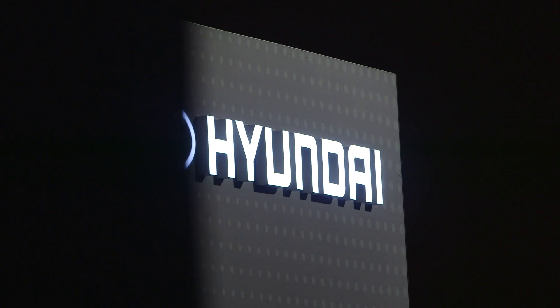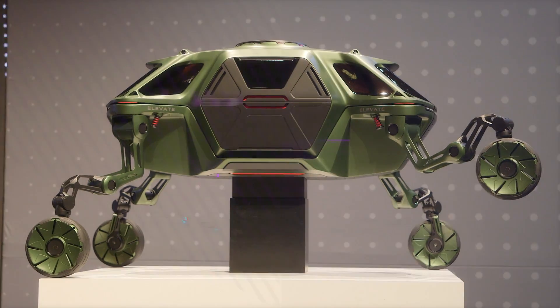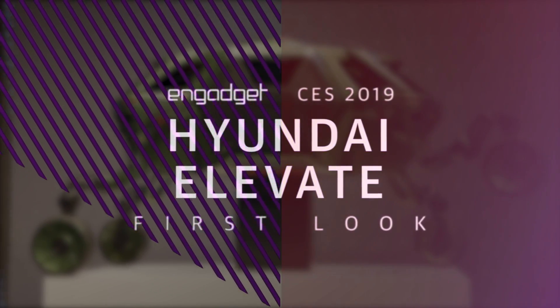Hey everybody, I'm Andrew Tarantola with Engadget, coming to you from the Hyundai press event at CES 2019. The coolest thing that Hyundai showed off today was the Elevate from its Cradle division.